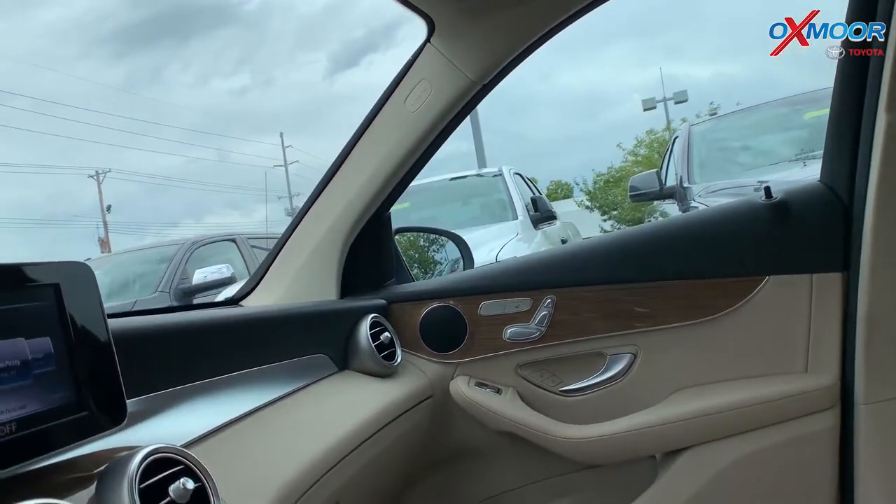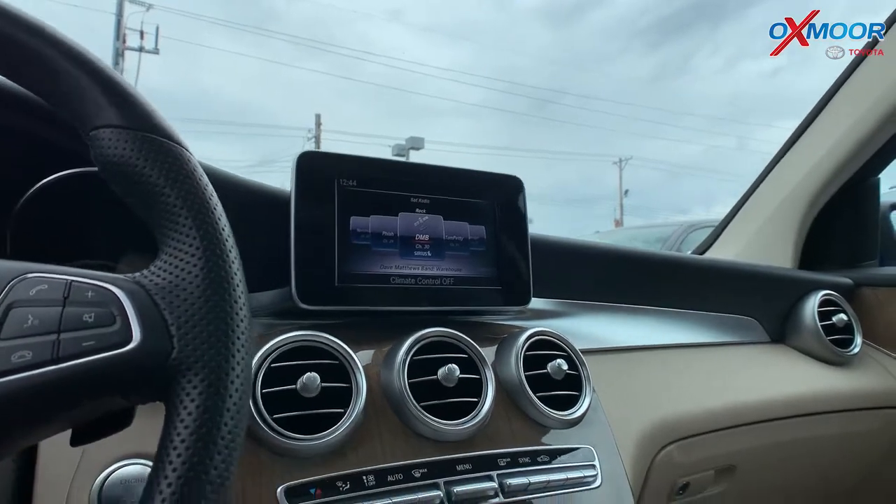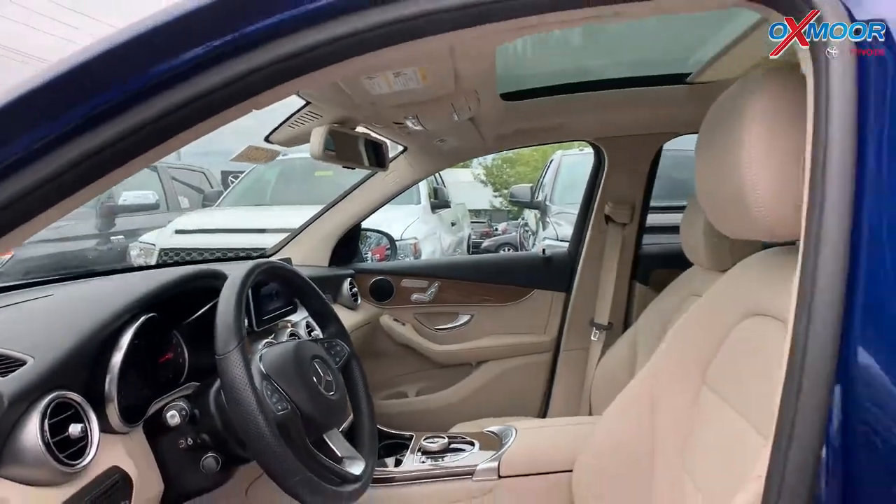The mileage on this is 4,986 miles below the market average. And the price on this is $36,990.